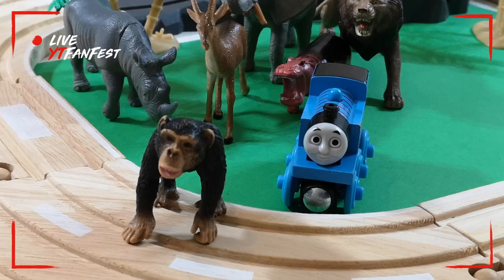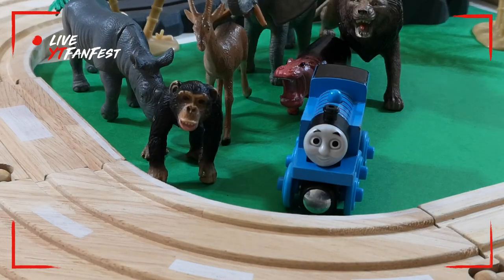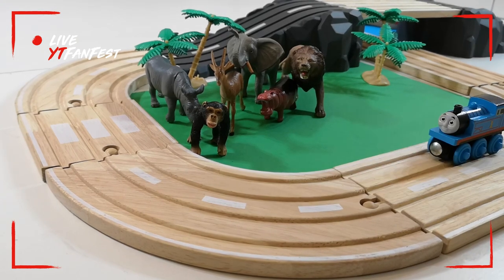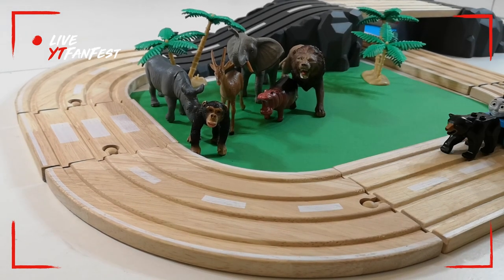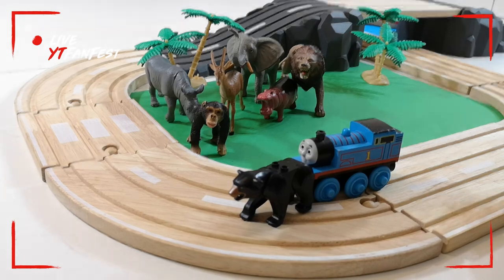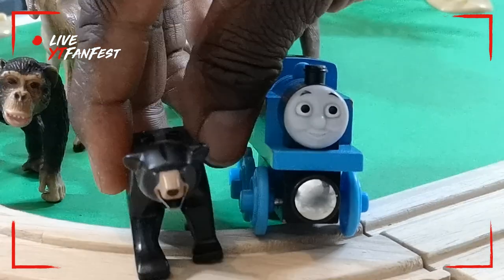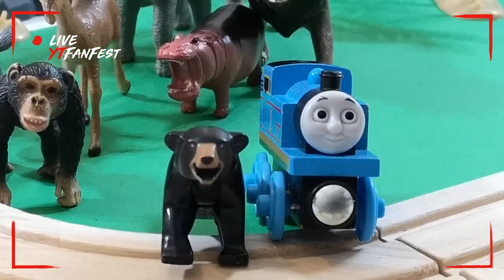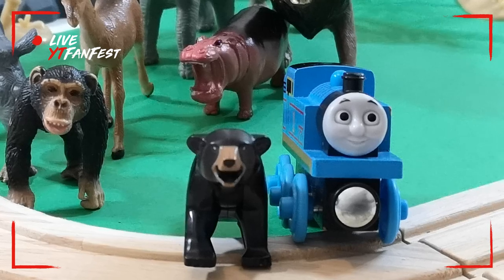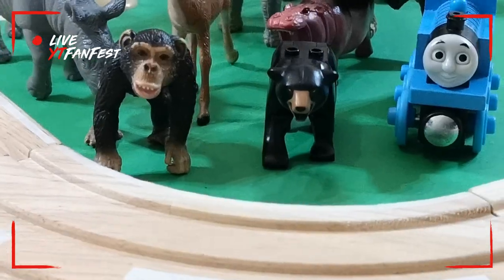Look who's here — chimpanzee! He's gonna stay here also. I think he's gonna like to stay around, yeah, because there's some other animals also. He's gonna stay just there. Yes, now we have a grizzly bear! He's gonna stay also with us because he likes to stay with his friends. We all can watch Thomas and Friends playing on the track.